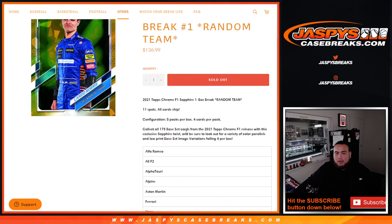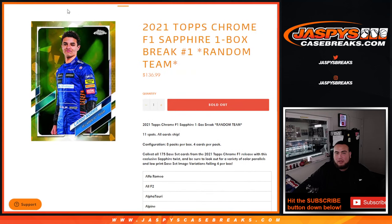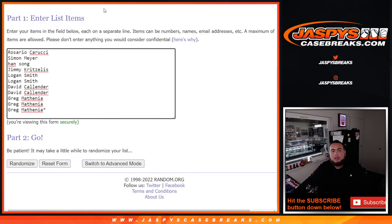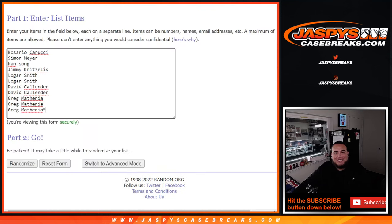Look for some color parallels of course, and then we have Alfa Romeo Racing all the way down to Williams. We have 11 spots, 11 racing teams. Customer names: Rosario down to Greg, and we got Alfa Romeo down to Williams — roll one to five, six times.